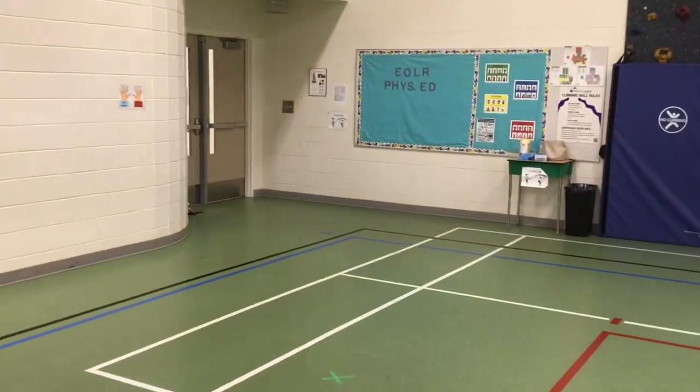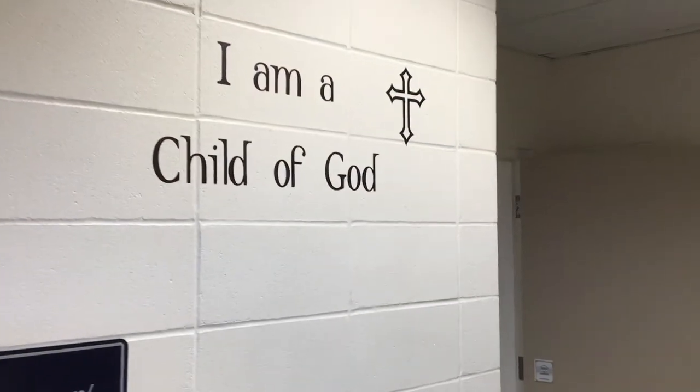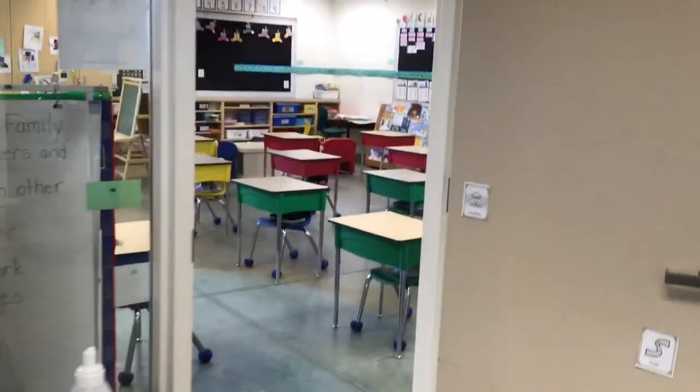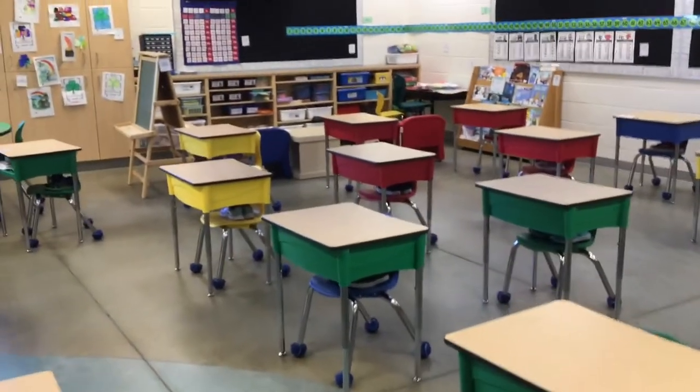Now as we jump from our gym, we are heading to a grade one class. Each day, as students come into their classroom, we begin with prayer, intentions, and soft starts. This allows us to follow our vision of know, understand, and respond to our learners.